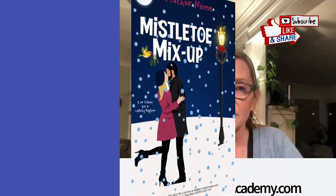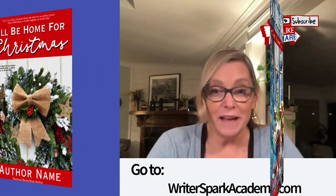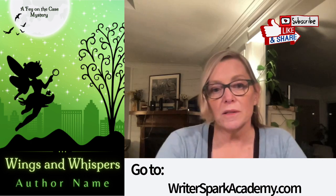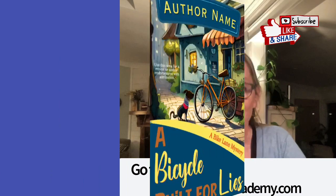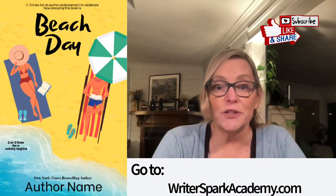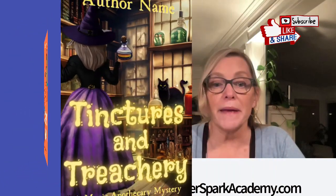To wrap up, creating a captivating ebook cover is an essential step in the self-publishing journey — second only to writing a compelling, well-written story. A well-designed cover not only attracts readers but also conveys the essence of your book. Follow these best practices for ebook cover design to increase your chances of grabbing the attention of potential readers and boosting your book's success in this digital marketplace. Remember, your ebook cover is the first impression you have to make on your audience, so make it count.